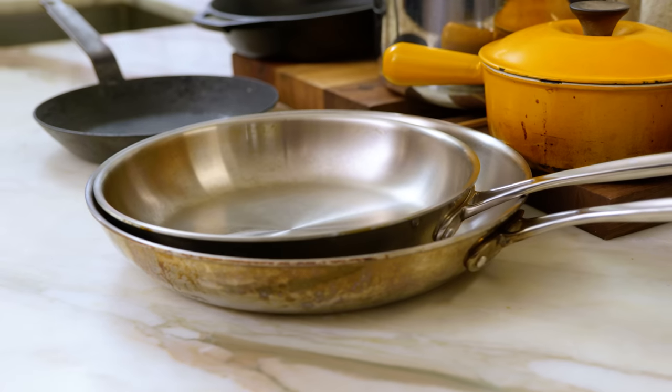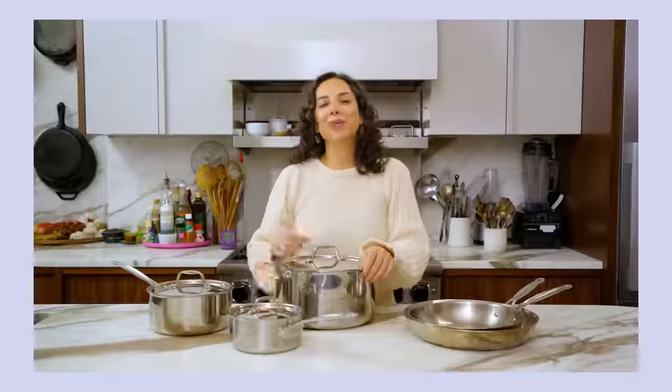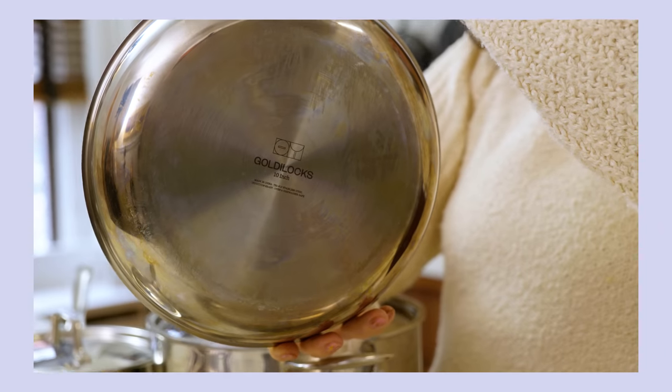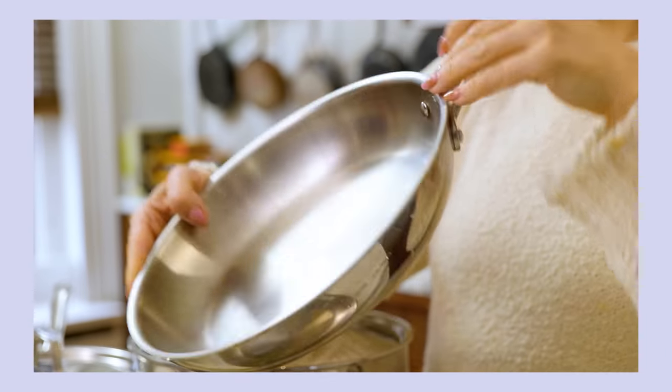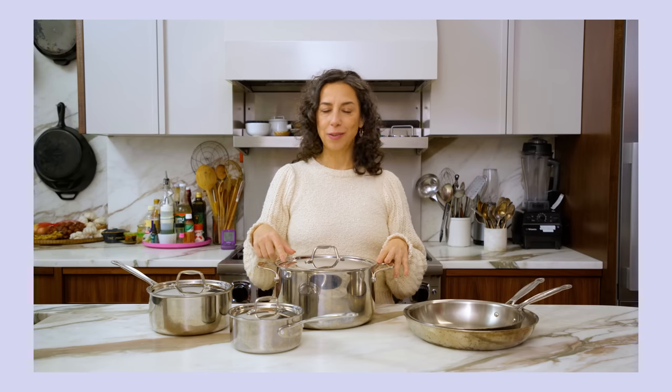Having the right quality pans at home will make you a better cook — period, end of discussion. Having crappy pans will make you feel like you can't cook, and it's not you, it's the pans. Before I get into today's episode, I wanted to give a special shout out to our sponsor, Goldilocks. Goldilocks stainless steel pans are a really great product offered at a truly unbelievable price. Thank you so much, Goldilocks, for supporting us. Let's go turn on the heat.